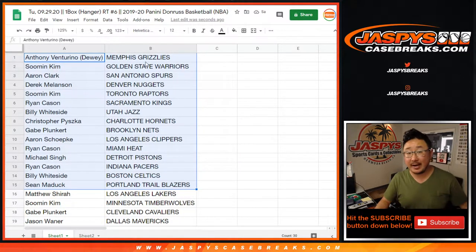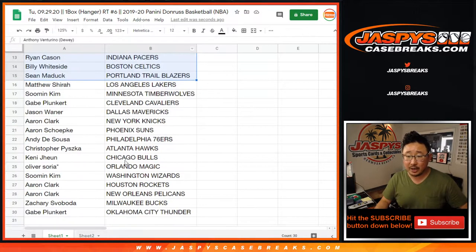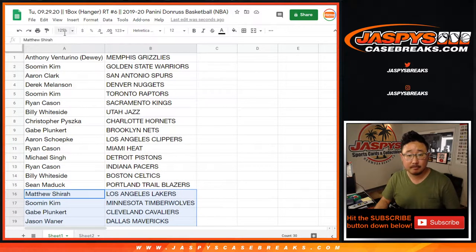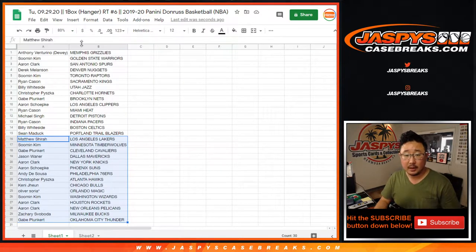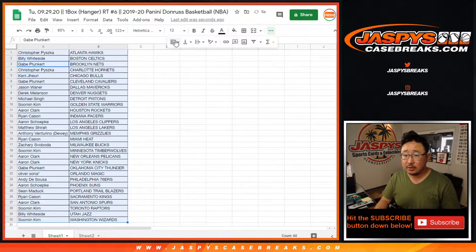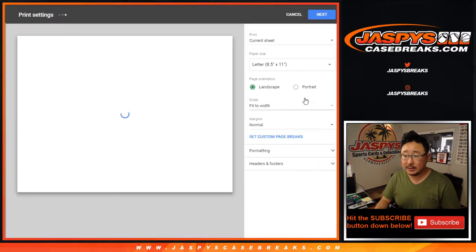All right, there's the first half of the list right there. Anthony with the Grizz — this is 2019-2020, so there could be some Ja Morant's in there. And Aaron Clark, Pelicans right there. Let's get all this on one page, alphabetize by team. Trade window closed. Let's print. Let's rip.